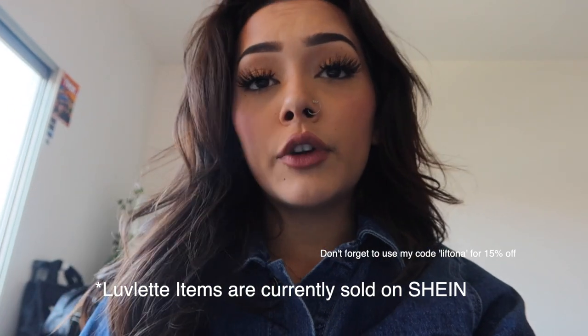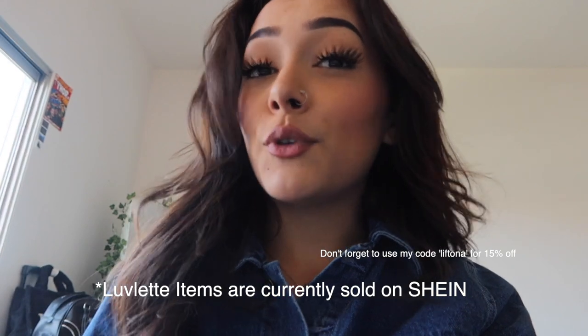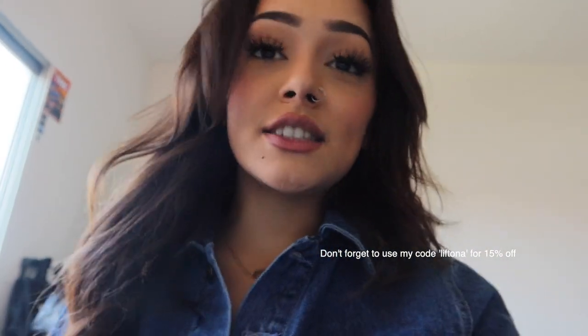The product range goes from wire-free bralets to full-coverage bras. They have very shimmery and energetic colors that make you feel really fun and supportive at the same time. I'm going to go ahead and start this haul and show you guys the bras I got from the new Lovelit sheer collection, tell you what I like about them and why I think you should definitely try it out.